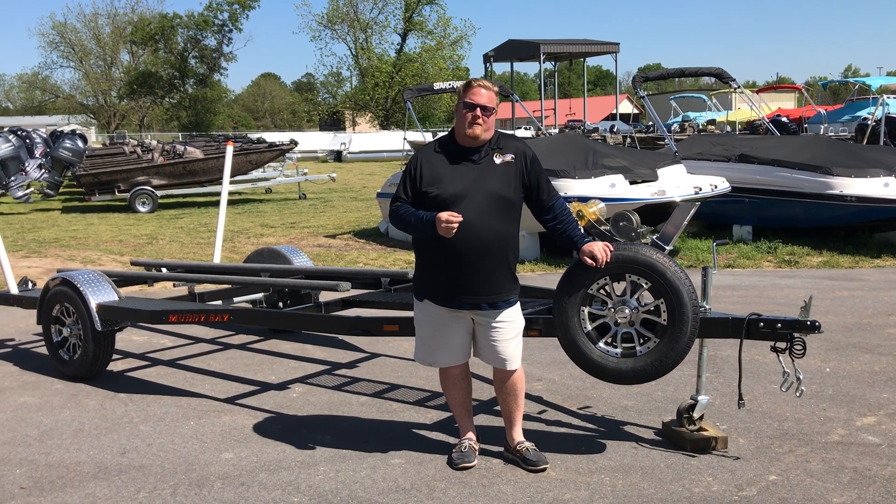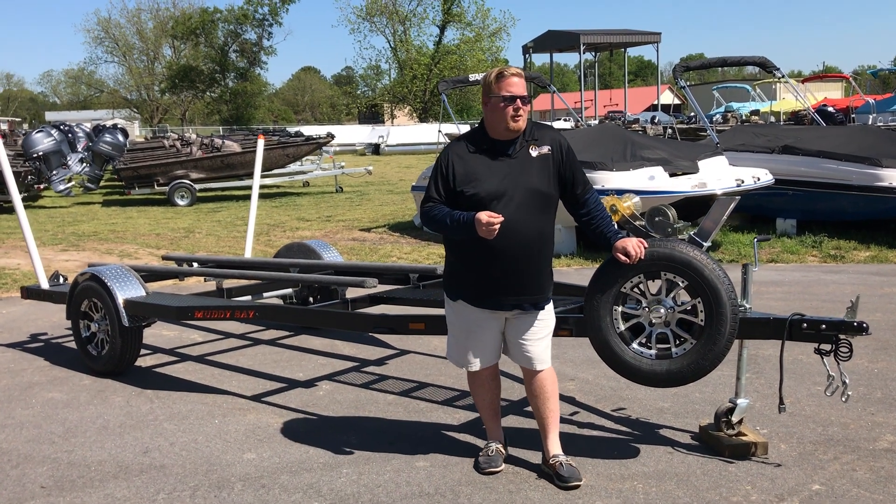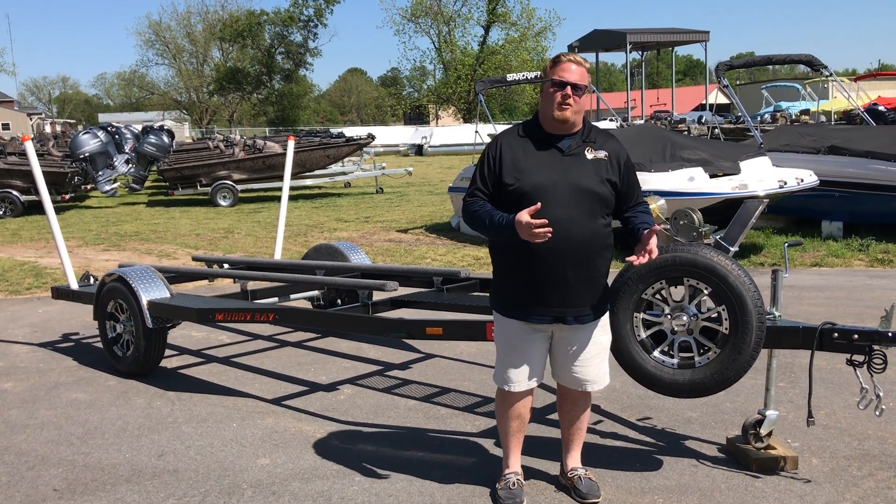Hey guys, Andrew here today with Muddy Bay Marine and Muddy Bay Power Sports. One of the things that we pride ourselves on the most is carrying a larger selection of marine products than anywhere in the southeast.